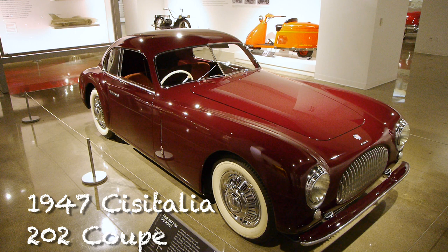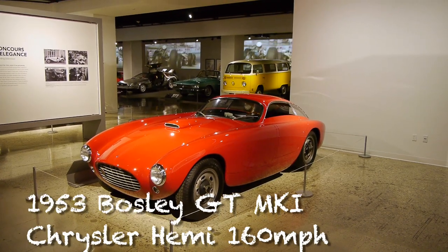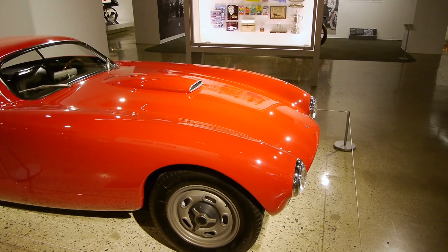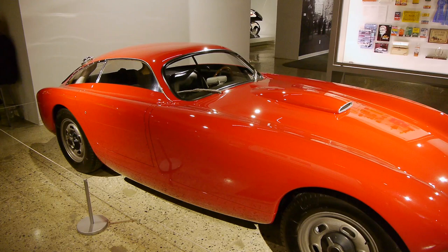There's a whole bunch of really neat mid-century European designs. Some of them only look European — that's actually an American car, a Bosley with a Hemi in it. So it goes like stink — it does about 160 miles an hour because it's a Hemi. But it looks more like a Ferrari.